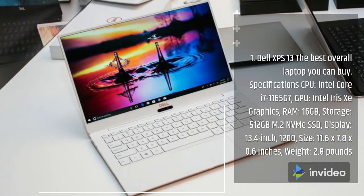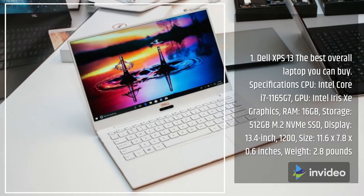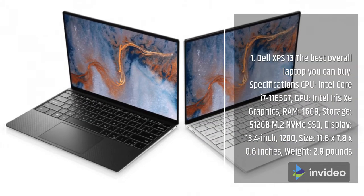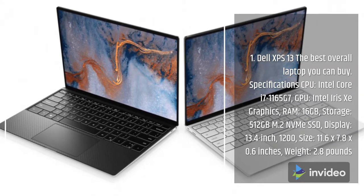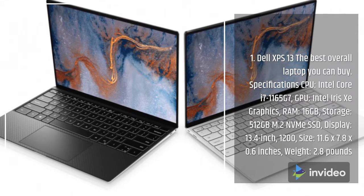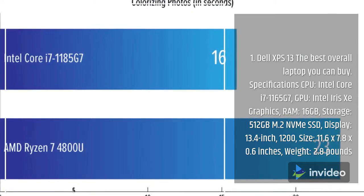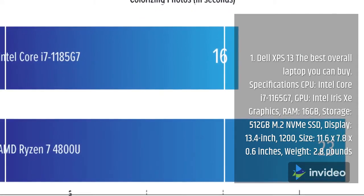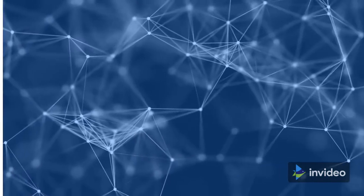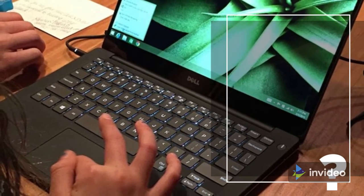Number 1: Dell XPS 13 — the best overall laptop you can buy. Specifications: CPU Intel Core i7-1165G7, GPU Intel Iris Xe graphics, RAM 16GB, storage 512GB M.2 SSD, display 13.4-inch 1200p, size 11.6 by 7.8 by 0.6 inches.